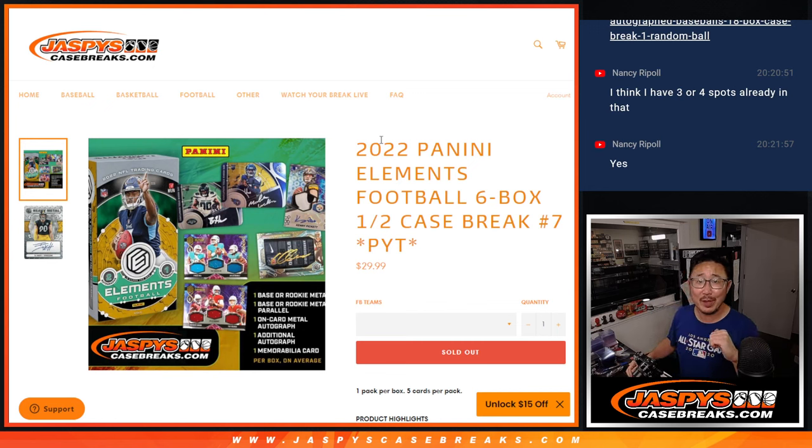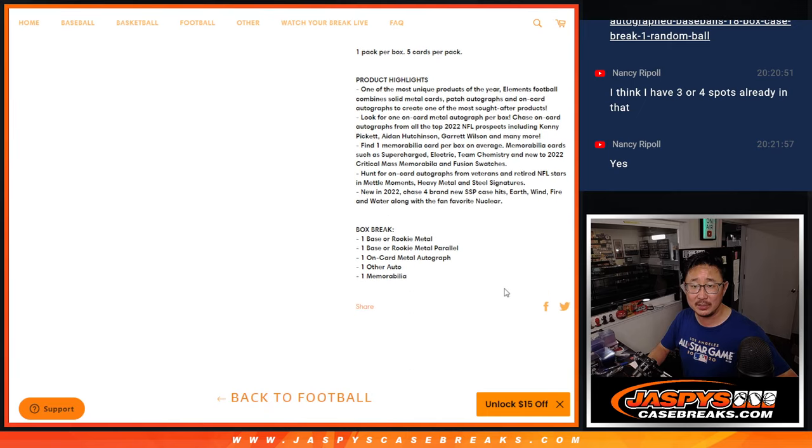What up everybody, happy Wednesday. I'm Joe for JaspiesCaseBreaks.com, coming at you with 2022 Panini Elements football. Six box, half case, pick your team number seven.